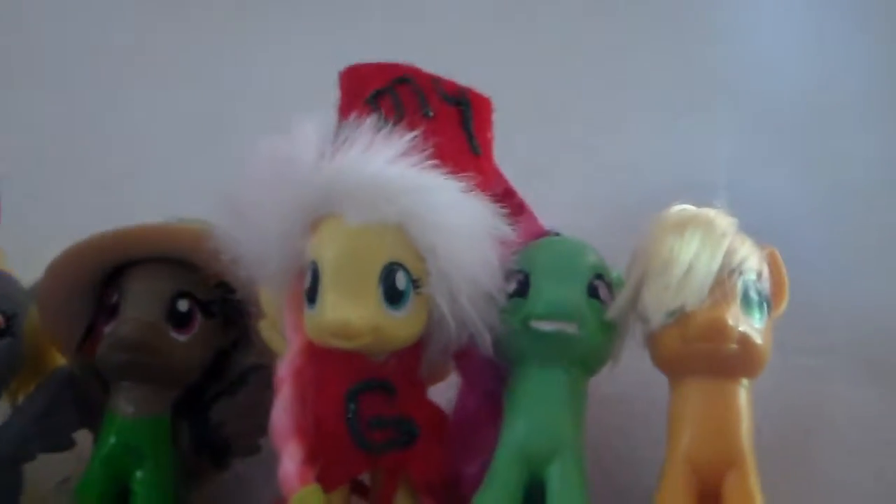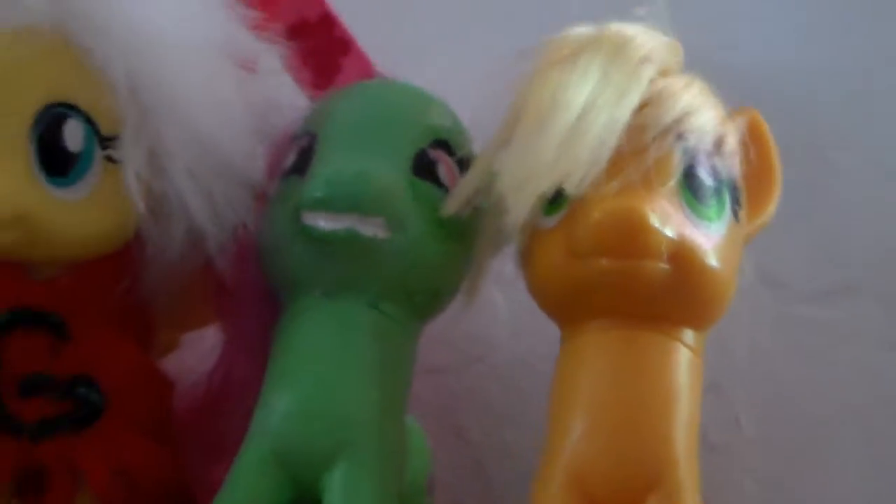My Little Fluttershy. If this is the first video you guys have ever seen — this is a girl. Her name is Sunny Dreams. This is my very messy mini pony figure custom.